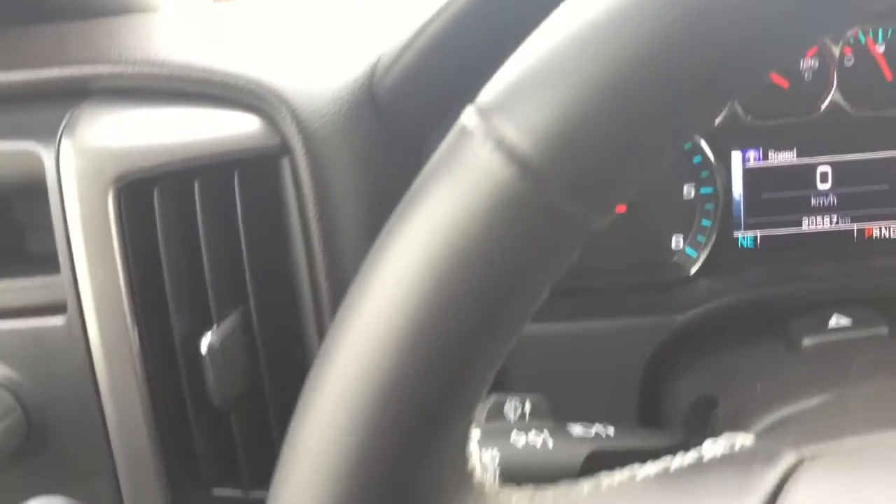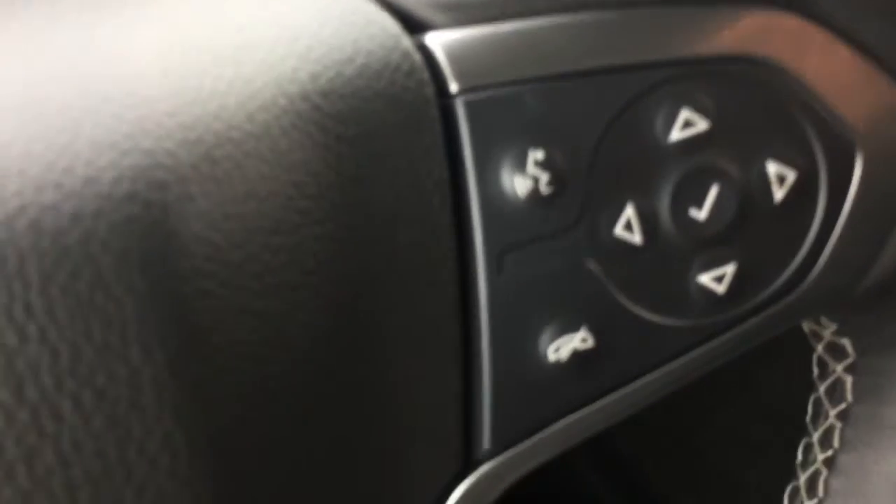Coming down to your steering wheel, we have your cruise control commands and your Bluetooth. These are the controls for your dash. Coming up to your rear view mirror, this vehicle is equipped with OnStar, a service we will help you hook up before you drive off the lot.